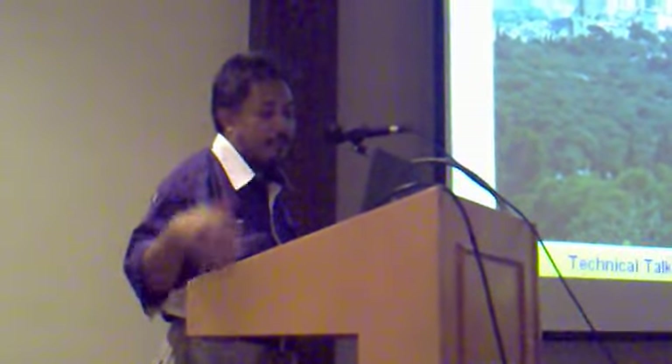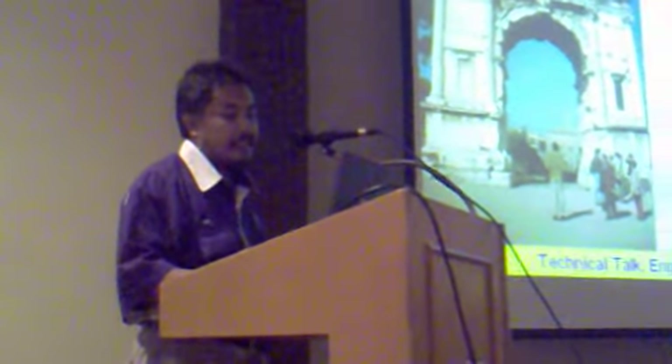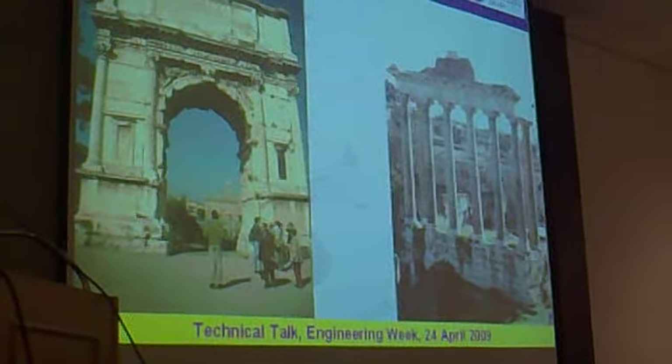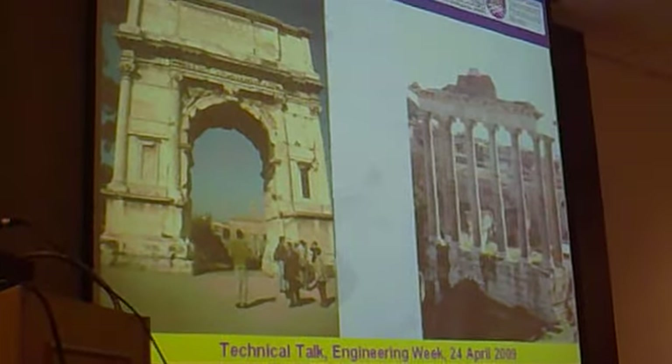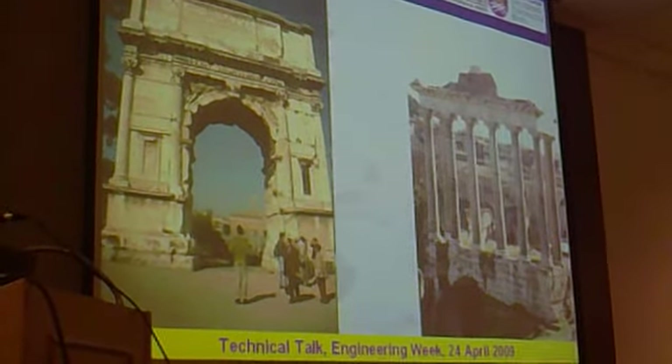So it also shows that the previous civilization loved to build. These are another example of ancient Rome — the art of Rome shown on the left-hand side, and the right-hand side is a temple, the old temple of Rome.